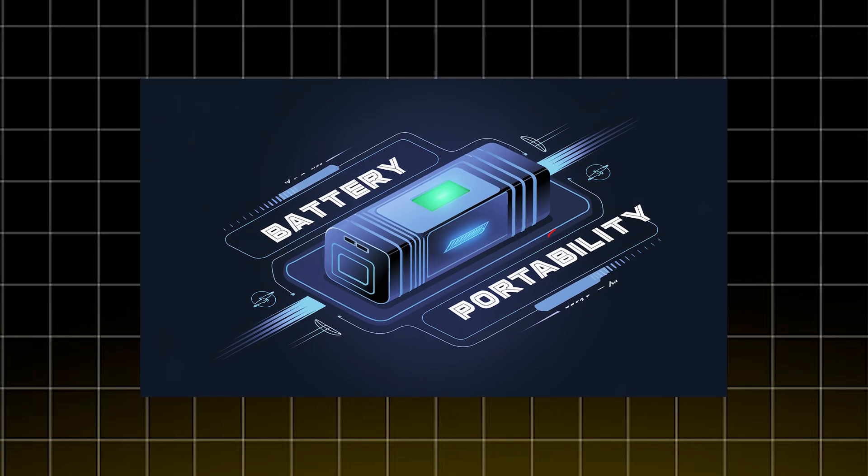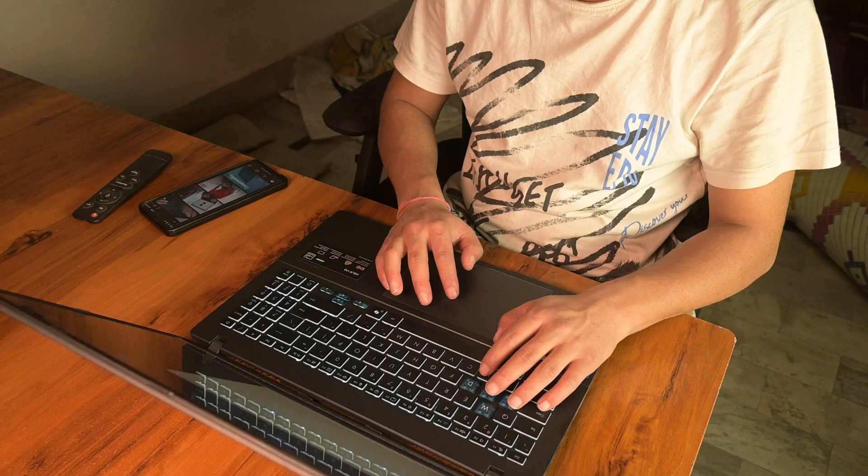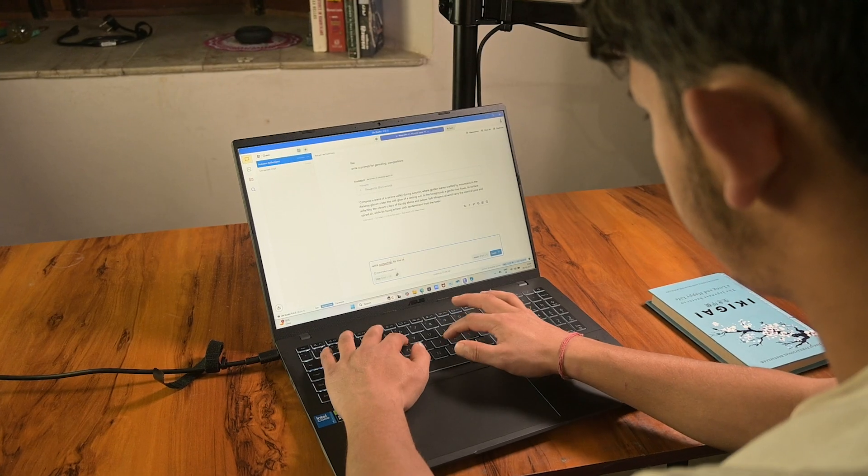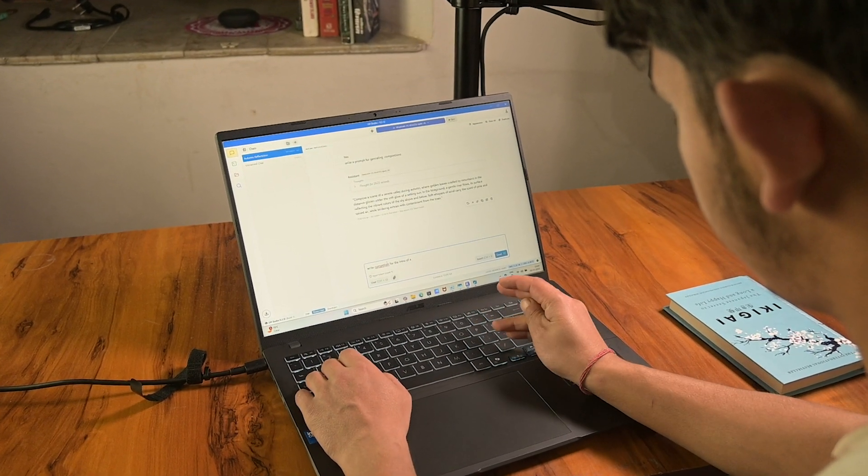Now, battery and portability. No one wants to be stuck at a wall charger. If you're moving around a lot, aim for at least 6 to 8 hours of battery life. Some high-performance laptops drain battery faster, so you've got to find the right balance. Here's the real question: how do you get the best combination of specs without overspending on things you don't need?